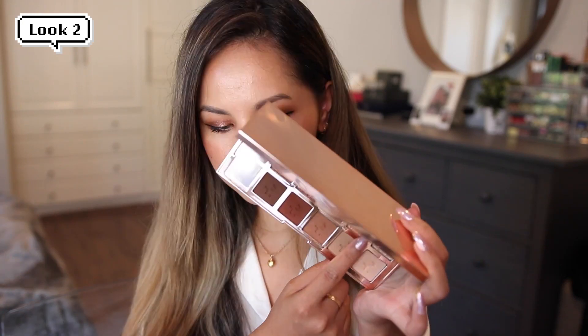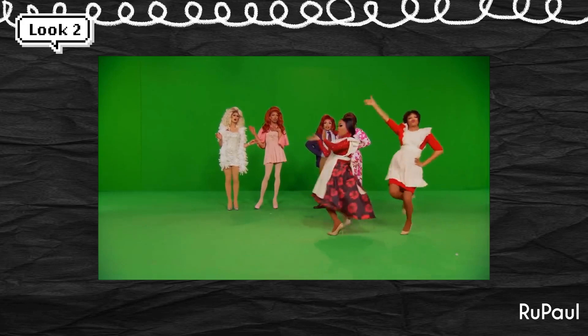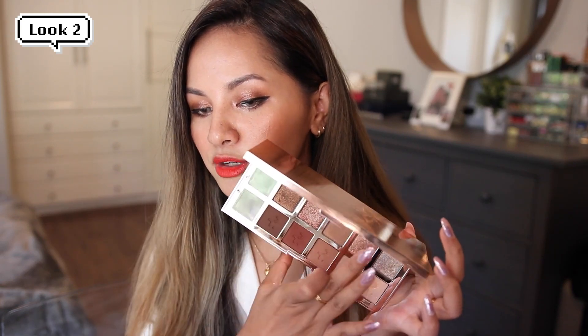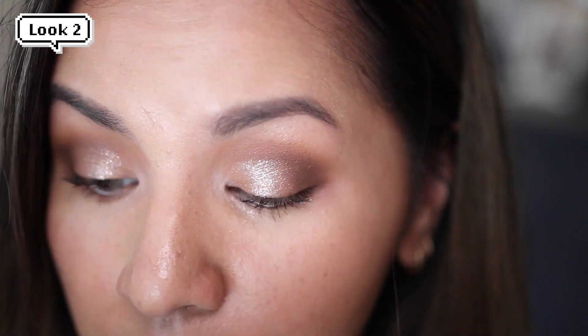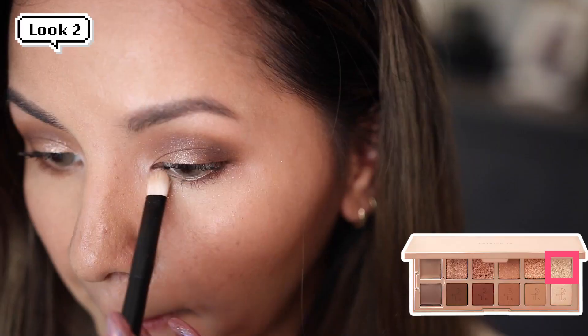For my topper shade I decided to go in with Opulence. I applied it with my middle finger — ladies, you don't need a brush for topper shades, just use your fingertips. I pressed that color on top of my lids and it is just so beautiful. I used a little bit of Opulence on my lower lash line as well, and then deepened out my outer lower lash line with Scandal to smoke it out even further.